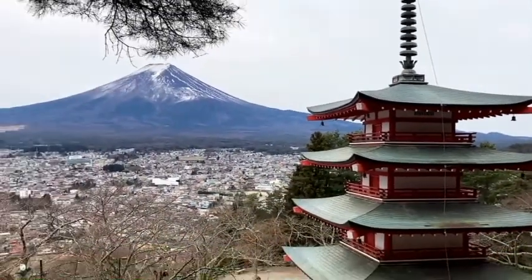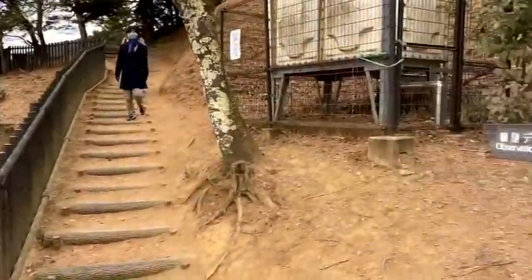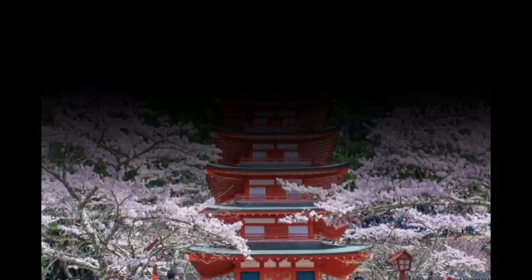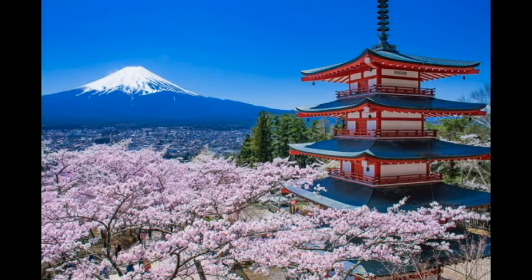This video was recorded in winter, so you don't see any flowers. However, if you are able to visit Arakurayama Sengen Park in April, I do recommend you to do so, because there are 300 cherry blossoms all over the park in spring, and the view from the top is just awesome.